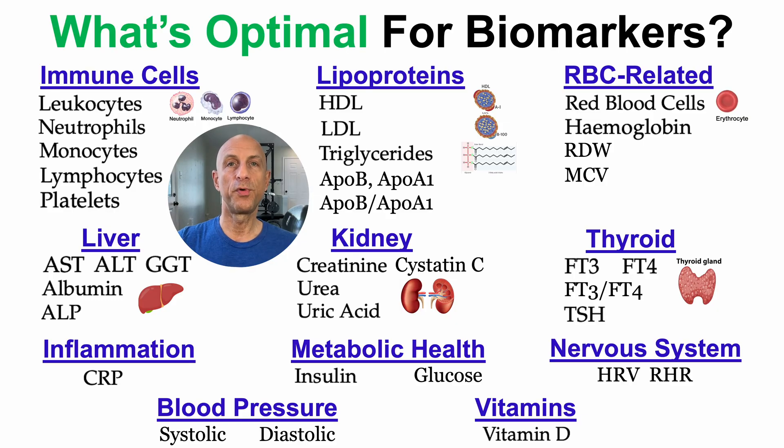If you've ever wondered what's optimal for biomarkers, I have a new Patreon tier dedicated specifically to that. It currently includes 35 biomarkers in more than two hours of video content, 52 published references — not reference ranges, but what may be optimal based on how each biomarker changes during aging and their associations with risk of death for all causes.